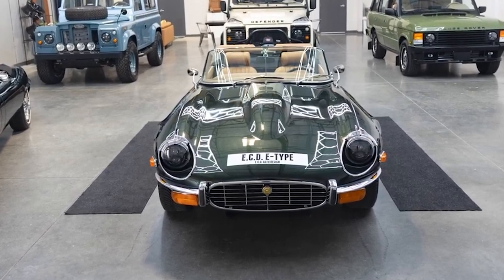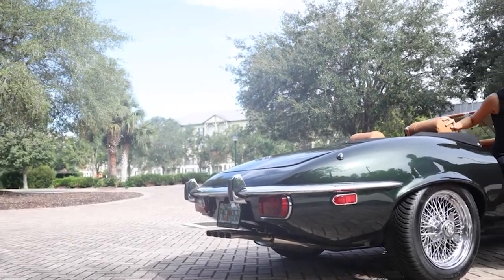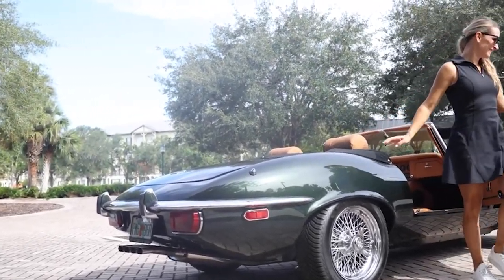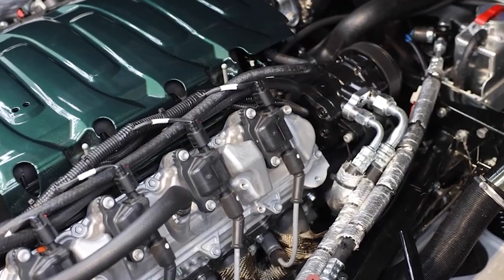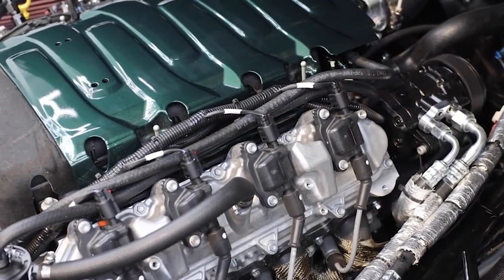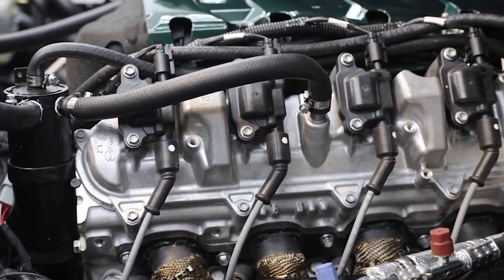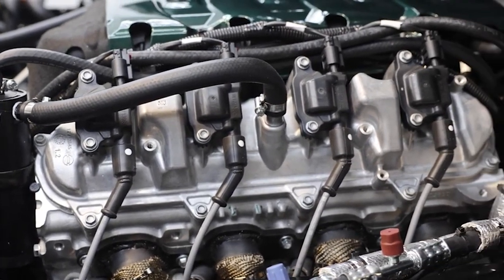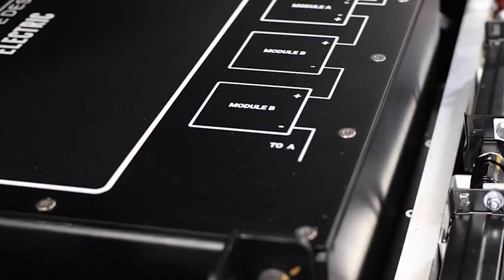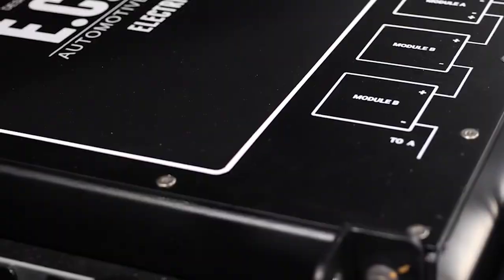Let me know what you think of this car in the comments below. I personally love the E-Type Jaguar, and restomods are really cool. But for me personally, a classic needs the emotion, character and sound of an internal combustion engine. So if I was given the option, I would probably choose the Series 3 V12 powerplant. What would you choose? Let me know down below. If you enjoyed this video, please leave a like and subscribe to the channel. Cheers.